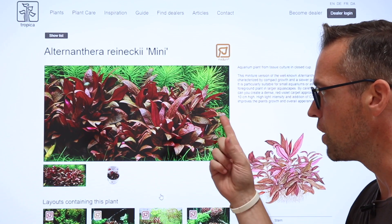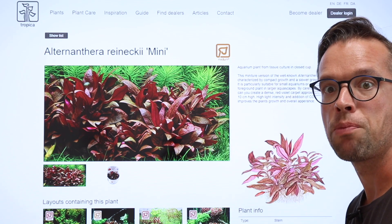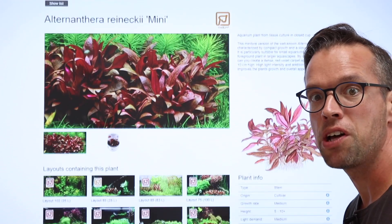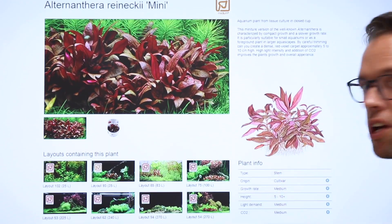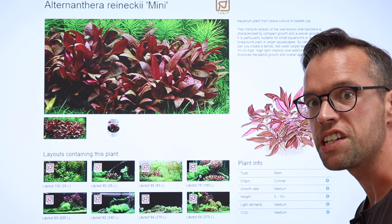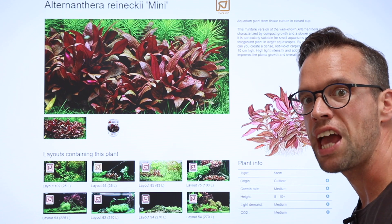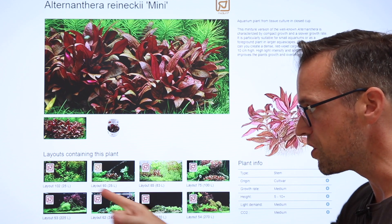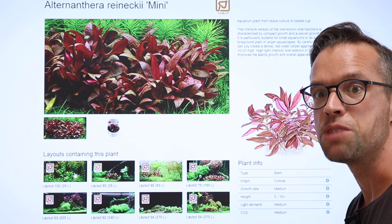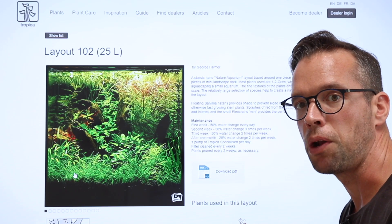Here you'll see a close-up photo of the plant in the aquarium environment, a full written description of the plant and a list of key plant information including plant type, origin, growth rate, height, light and CO2 demands. You can see the plant being used in various layouts by clicking on the desired thumbnail. This is perfect for gaining inspiration of where to use your chosen plants.